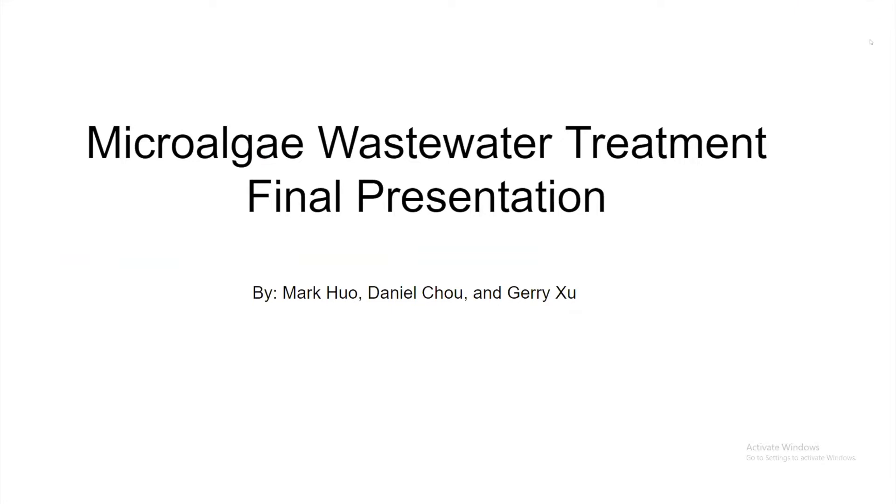Unfortunately, Daniel won't be joining us for this presentation. Okay, you can continue.